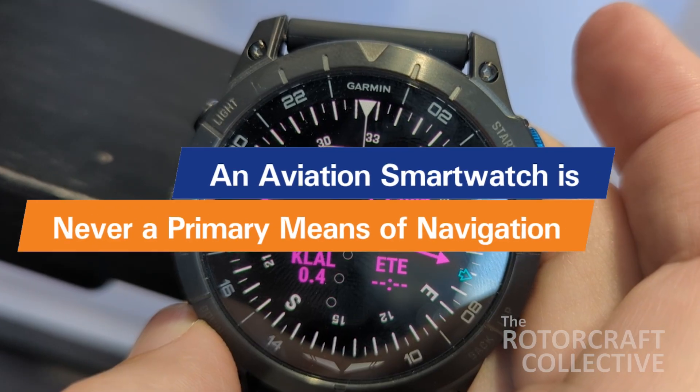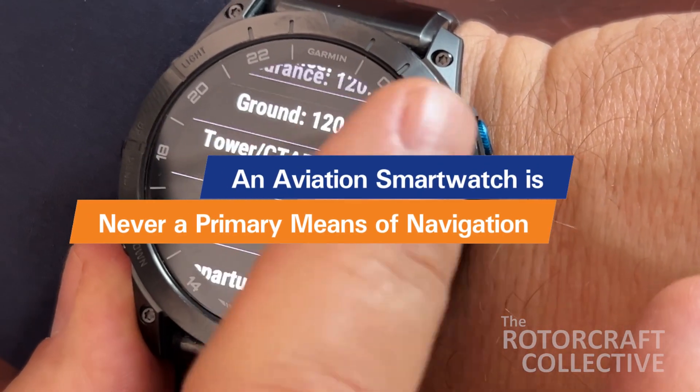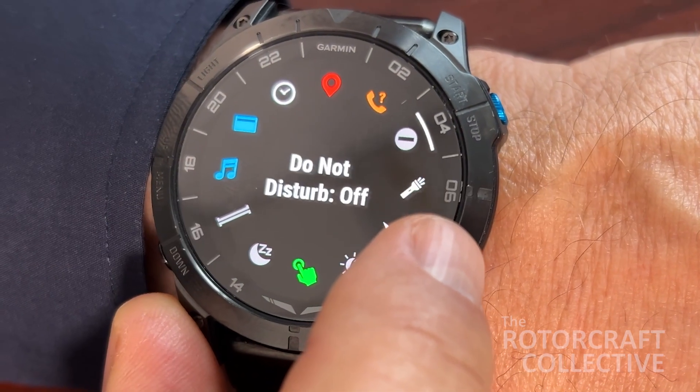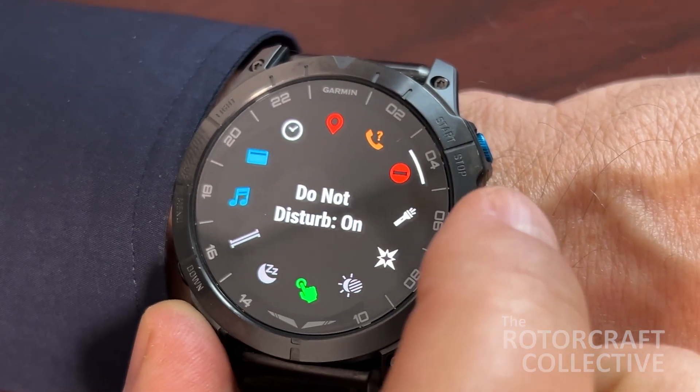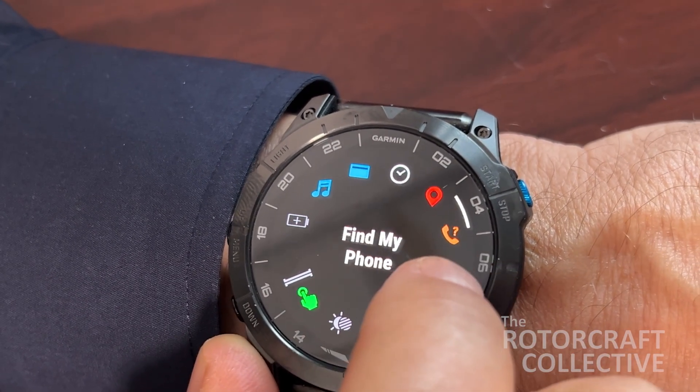However, an aviation watch is not a primary means of navigation. If you are wearing a watch while flying, place it in airplane mode to disable distracting text messages. Pre-flight your watch with the alerts you need before your flight, and consider adding this action to your checklist.